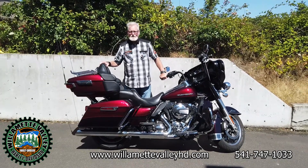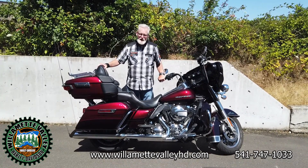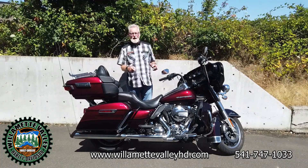Hello, this is Woody at Willamette Valley Harley-Davidson in Eugene, and this is Woody's Pick of the Week.